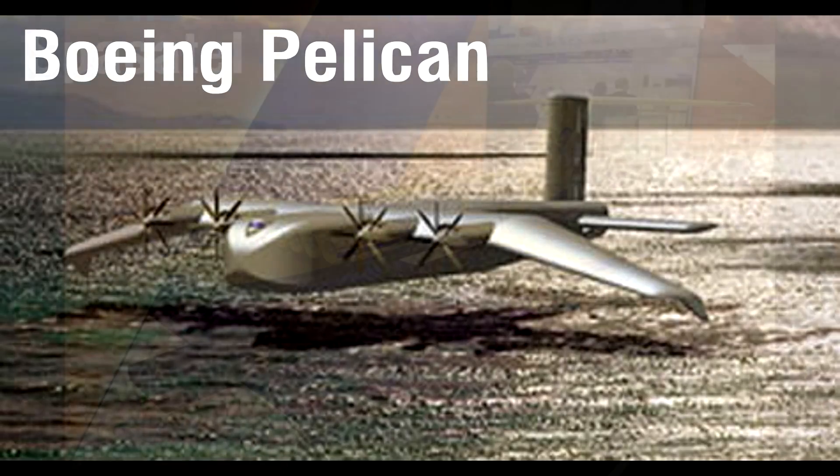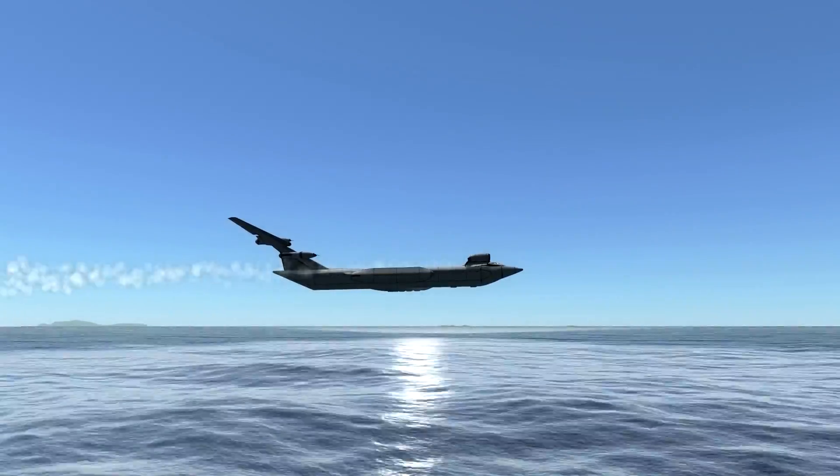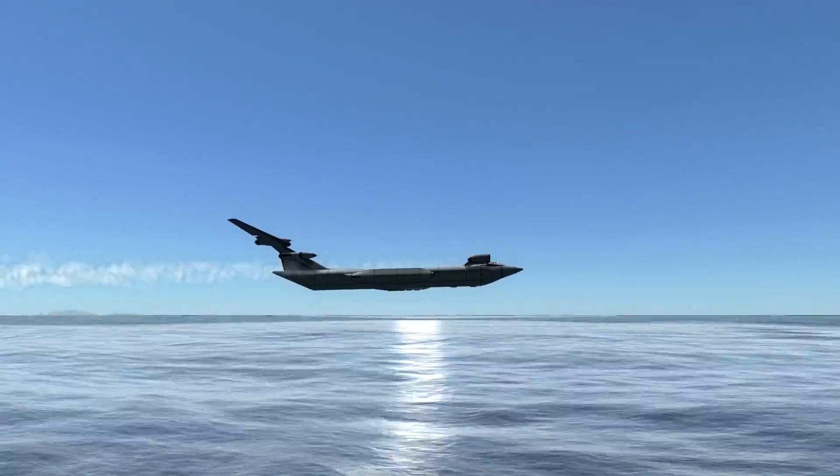Modern giants have been proposed, but none of the designs really got off the ground. And that's how I'm going to end this video with that pun. Thank you for watching.